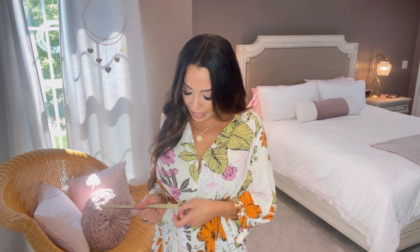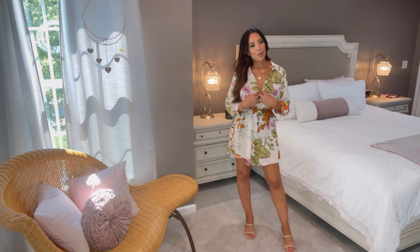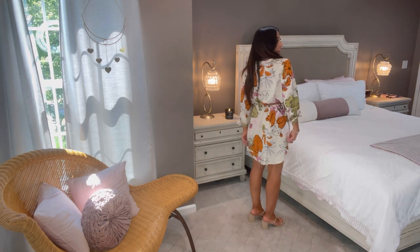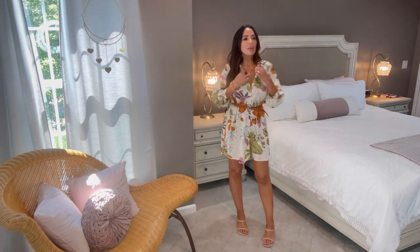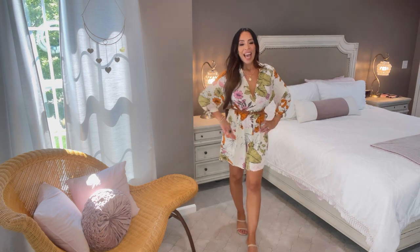I think it's figure-flattering on everyone. Look how cute the details are — I'm always saying when you're purchasing affordable clothing, look for the details. Look at these little ties on each side — absolutely gorgeous. To 'Liz it up': unbutton one at the very least and cinch it up with a belt. This belt is part of a trio of belts — I can link a similar one below. Here's how I wore it more cinched at the waist with that one button undone.